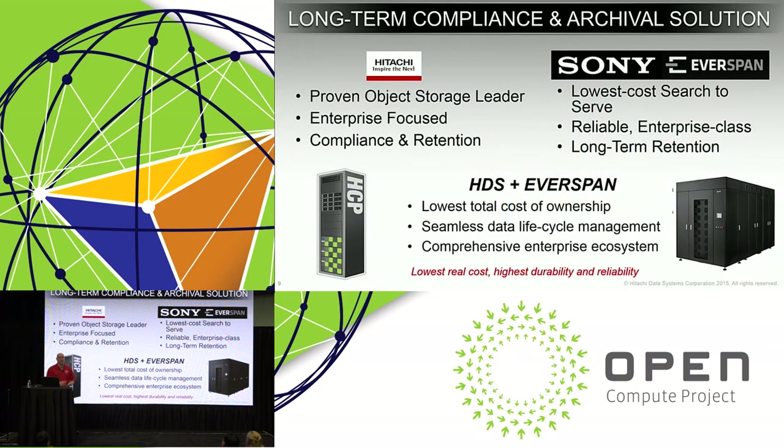The partnership tagline is simply 'better together.' Hitachi brings a proven, award-winning object storage platform with an enterprise focus, and very robust compliance and retention algorithms. The Sony side brings the lowest cost to serve, a reliable enterprise-class archiving platform, and long-term retention. Together we provide the lowest total cost of ownership, seamless data lifecycle management inherited through the HCP platform, and a comprehensive enterprise ecosystem from our respective partners.